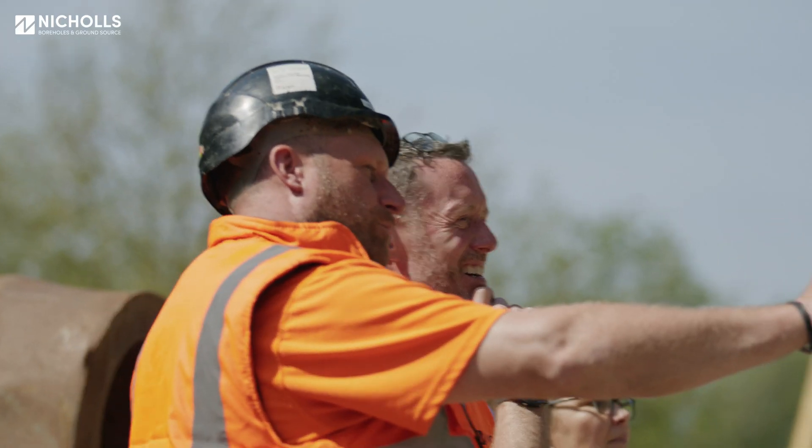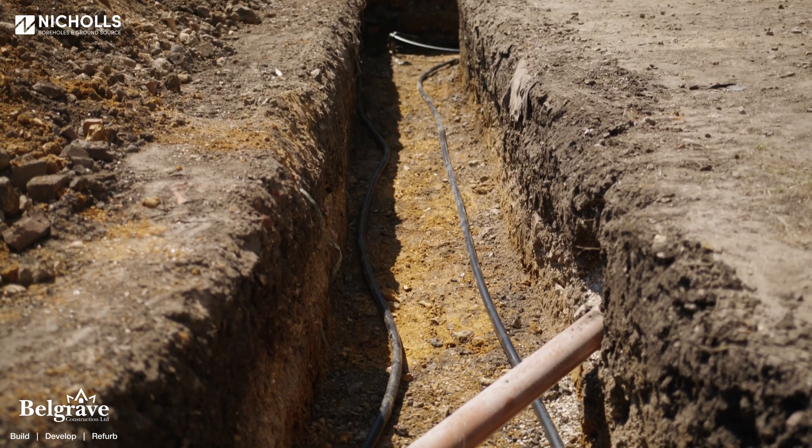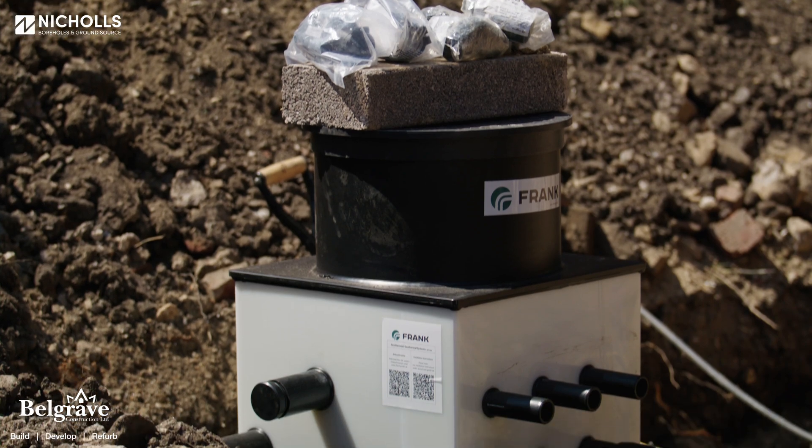Then our drilling equipment will leave site and the new team, which is the headerworks team, will come in, excavate the trenches and connect all of the pipework together back to usually an external manifold.